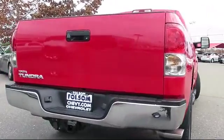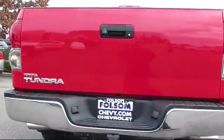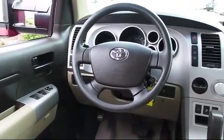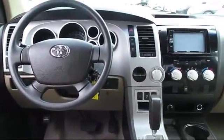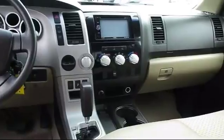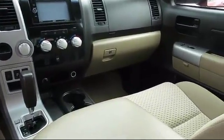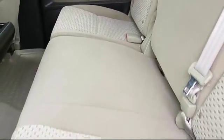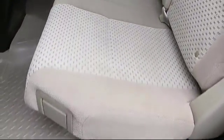For nearly 20 years, folks from all over California have depended on Folsom Chevy, and it's easy to understand why. First, they find the best pre-owned vehicles, and then have each checked bumper-to-bumper by their factory-trained Service Department Master Mechanics. When they're right and ready to go, Folsom Chevy makes them available to you.